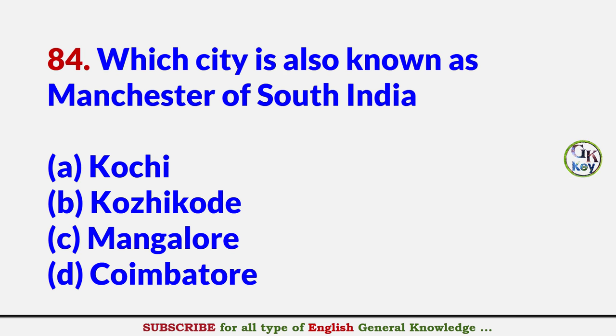Which city is also known as Manchester of South India? Answer D: Coimbatore.